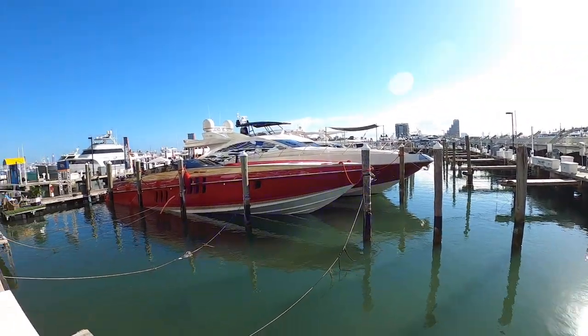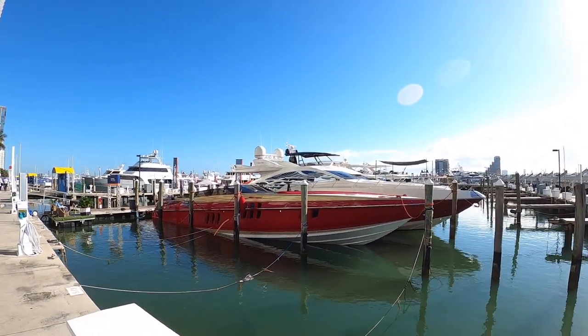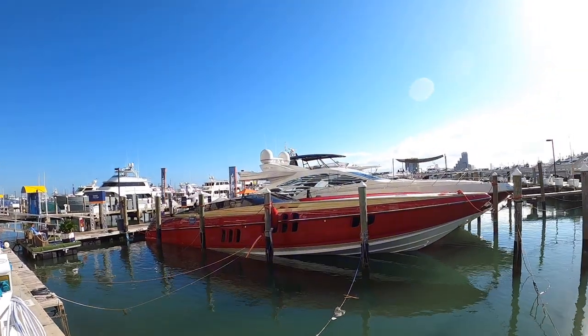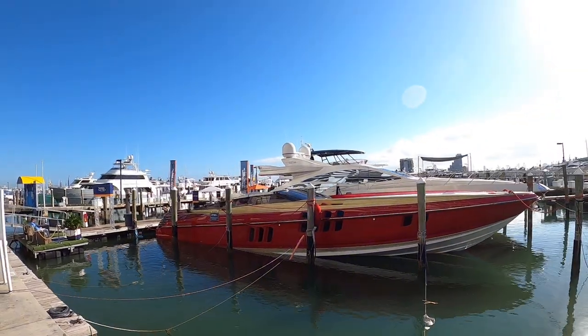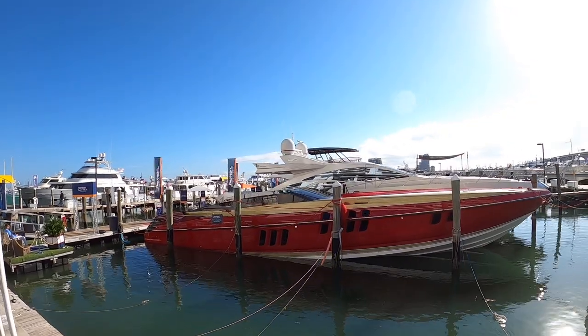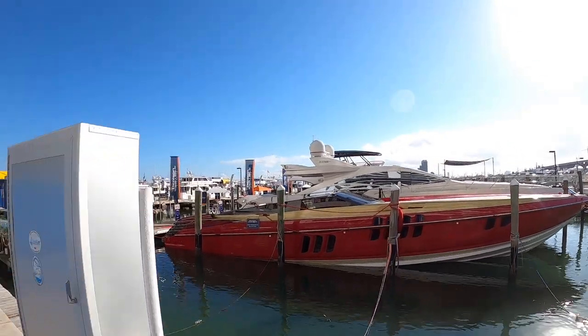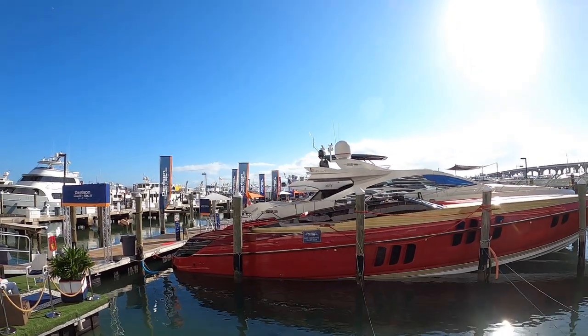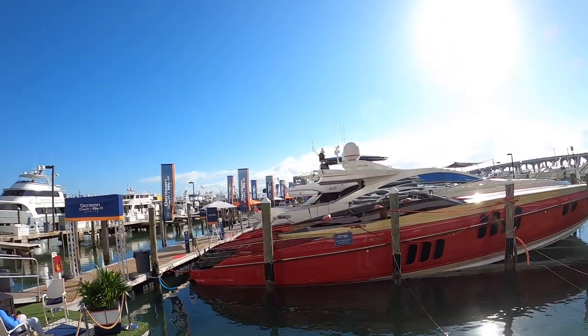I'm in Miami looking for some serious Americana and I think I found it in the shape of this Nortec 80. What an incredible machine this is. I'm down in Miami at the Miami Yacht Show and this is a bit of Miami Vice isn't it? What a machine. It's a 2011, it's up for sale with Denison Yachts who very kindly arranged for me to have a look around it, and so we're going to head on board and we're going to do the full tour.